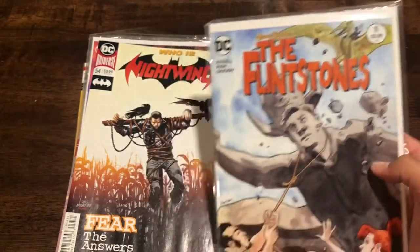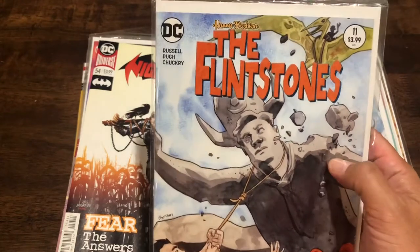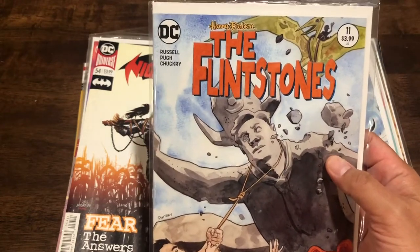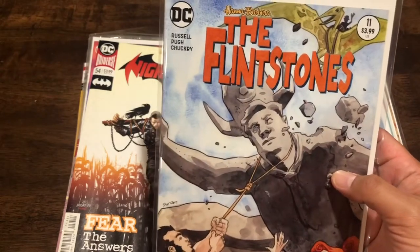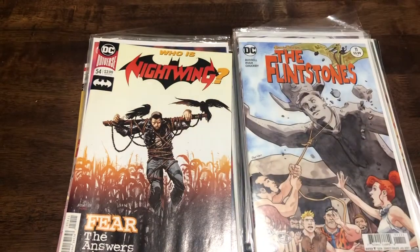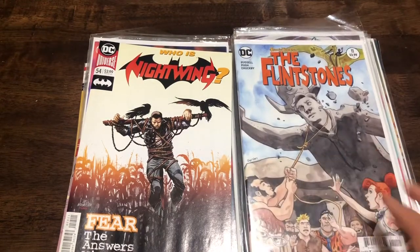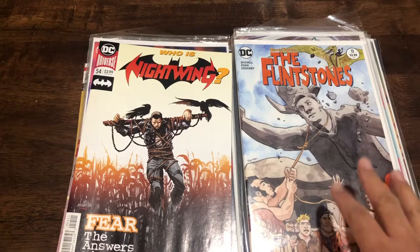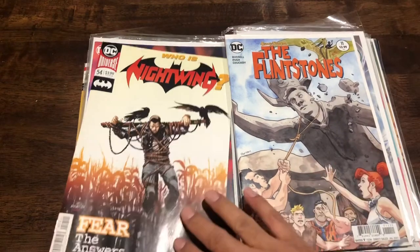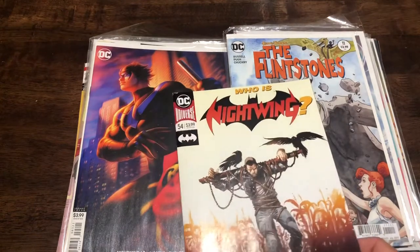Flintstones number 11 - this is a great series. If you haven't read these issues, give it a look, it's fantastic. The writer - Russell, I forgot his first name - is a great writer. He does a lot of social commentary and political jokes in the context of the Flintstone world, so it's hilarious, and there's a lot of touching stuff you wouldn't expect from a Flintstones comic. Definitely check that out.